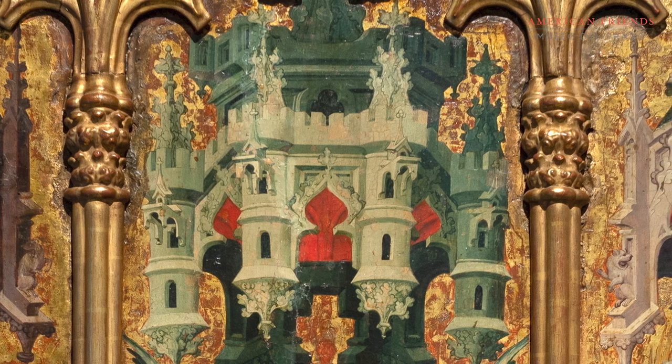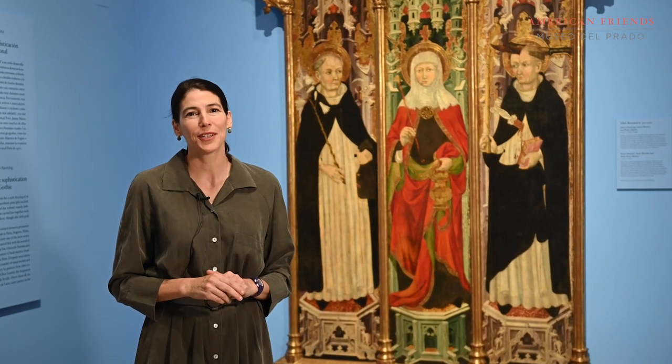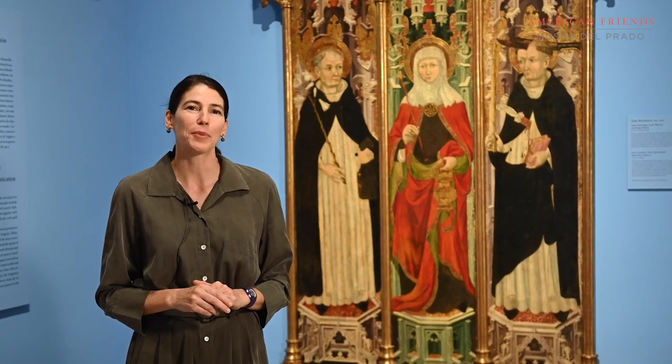It's a very important and beautiful painting. We are so thankful to everyone who contributes to American Friends at the Prado Museum who have helped make this project possible, and we encourage you all to come visit and see all of the works here at the Prado Museum.